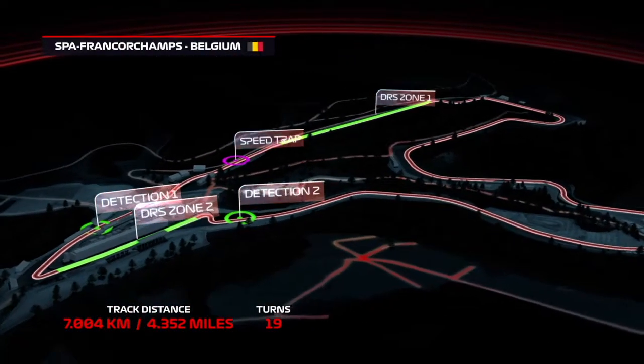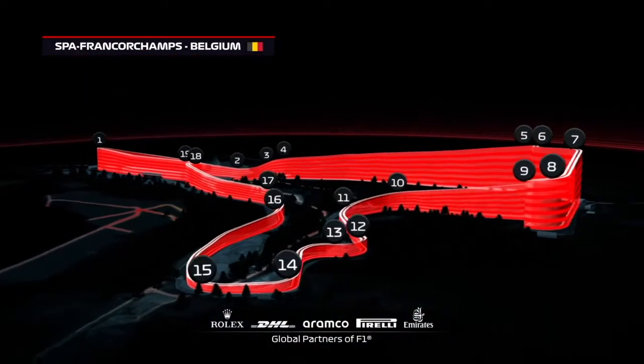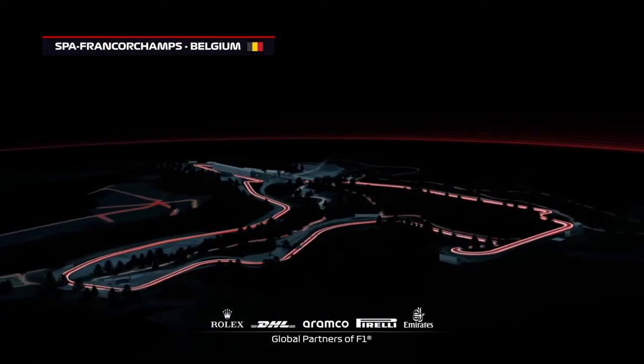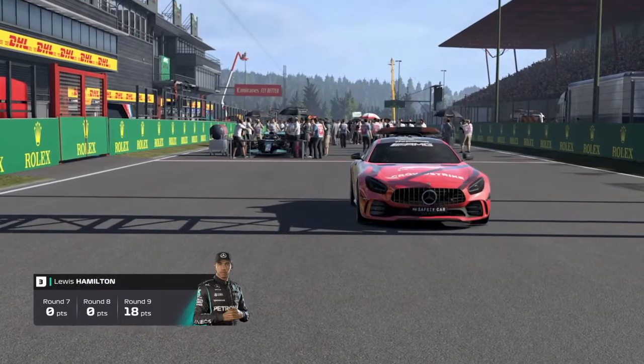And here we go. One of the longest laps of the Formula 1 calendar, yet containing some of the most historic turns — Eau Rouge and Raidillon, very historic and fan-beloved corners. And the Kemmel Straight, where we can see some great overtakes in Les Combes.